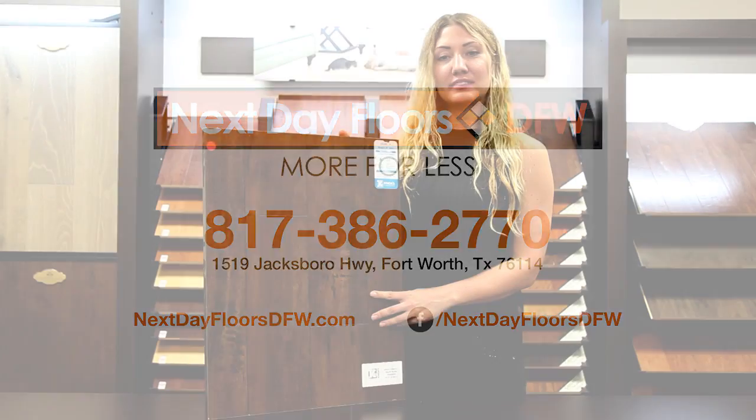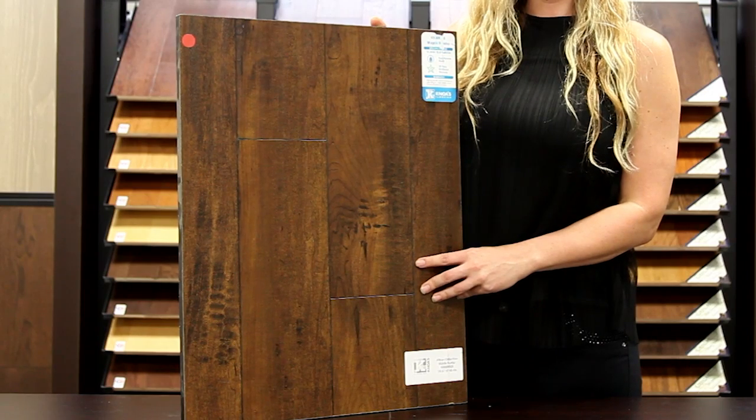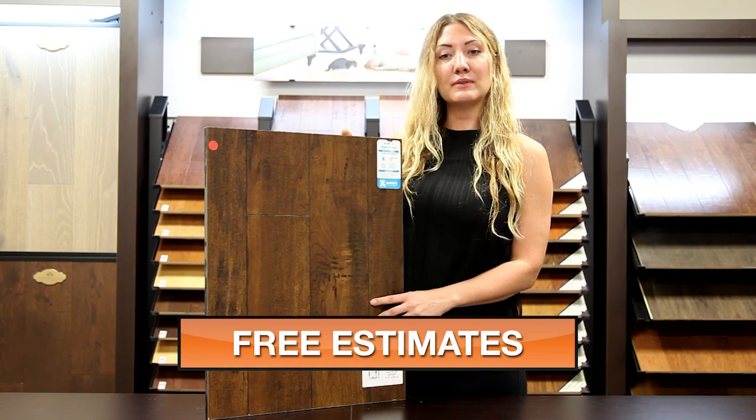My name is Amber with Next Day Floors DFW, and today I'm here to talk to you about one of our extremely durable laminate products from Noah's. This color is maple rustic and it is 12mm thick with a nice hand scraped look and beveled edge finish. This is an AC3 rated item and includes a minimum 25 year warranty.